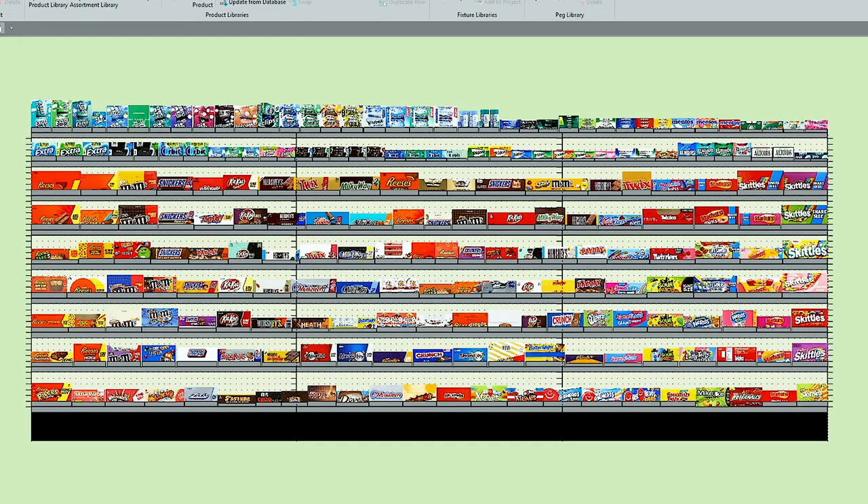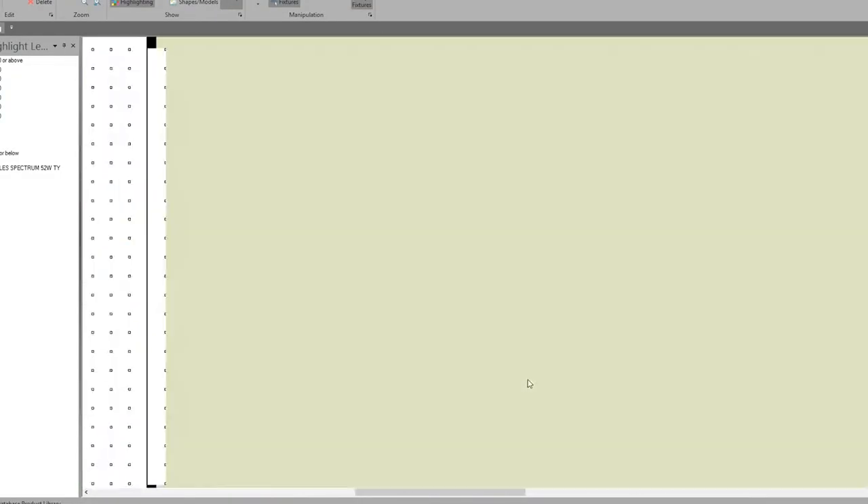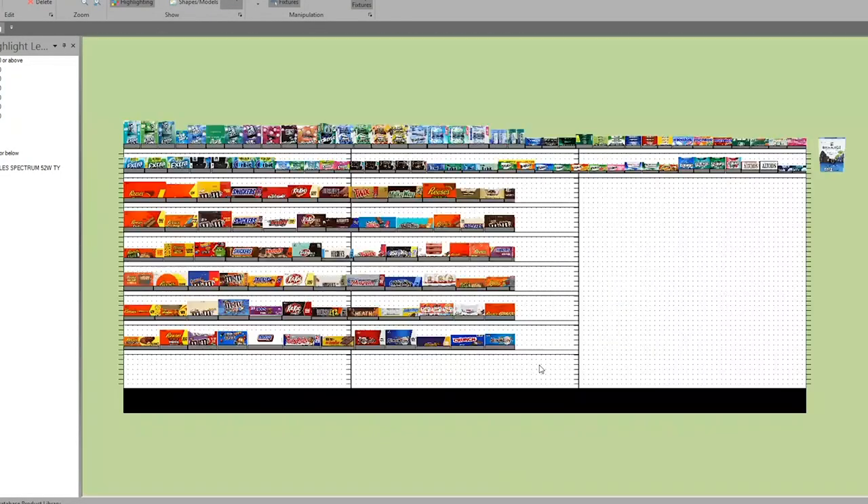One of the systems that we use at Cormark is called the Blue Yonder Planning System. It's a very intelligent and interactive system that allows us to use and customize our strategy based on things like sales, profit, unit movement, and ways to introduce and rank innovations accordingly.